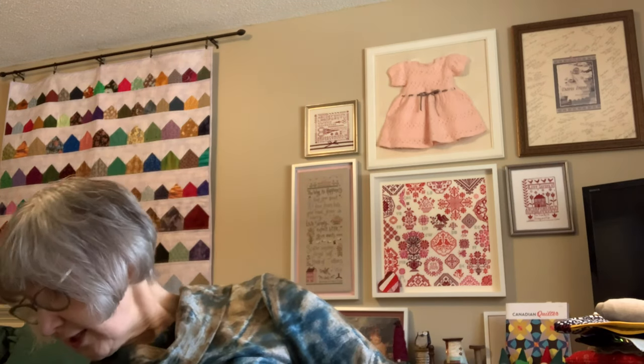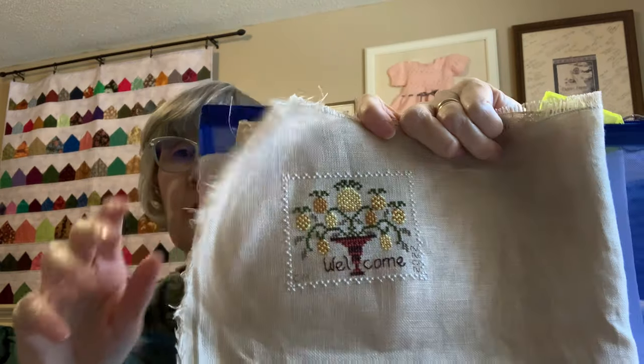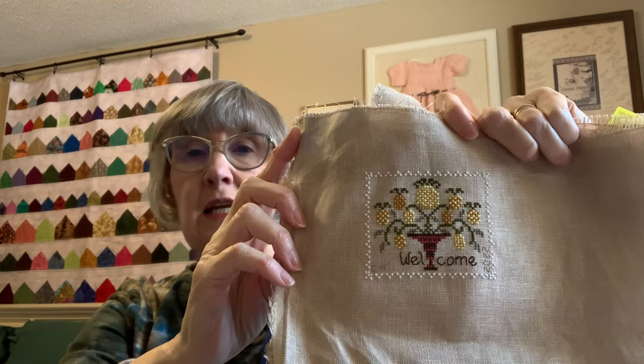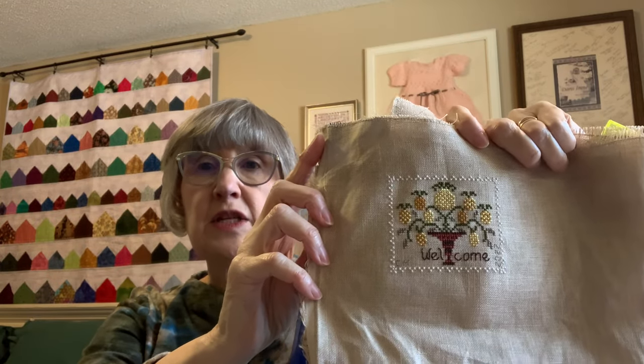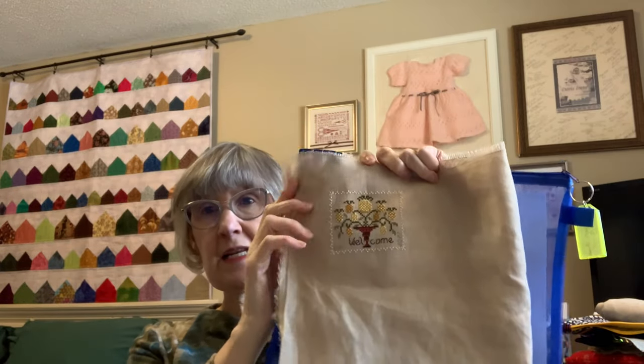I decided to join the Jeanette Douglas Mini Bouquet stitch along. I have the very first one done — you can find these patterns on her website. Each month there will be a new little design. I'm not sure yet if I'll do a little pillow for each month or a flat fold that goes onto a piece where I can change them up monthly. They're all going to be on a fabric from Michael's — an evenweave 28-count tea-dyed.